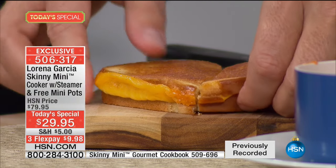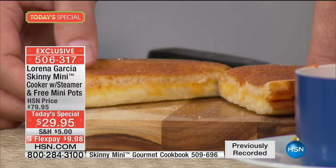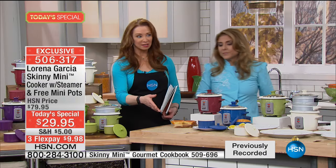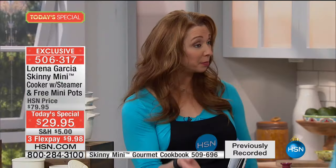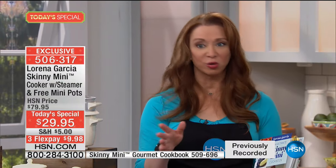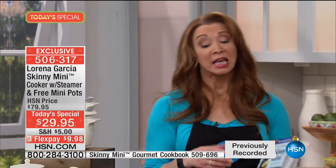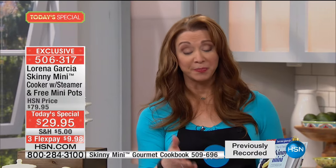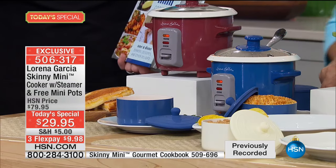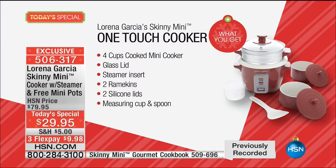Grilled cheese is actually deceiving because at home you use a ton of butter and have to make sure you're not burning the bread. The Skinny Mini thinks of everything. Those mini pots would normally sell for $40 at HSN — you're getting them basically for free with your purchase. You also get the steamer insert and recipe cards.